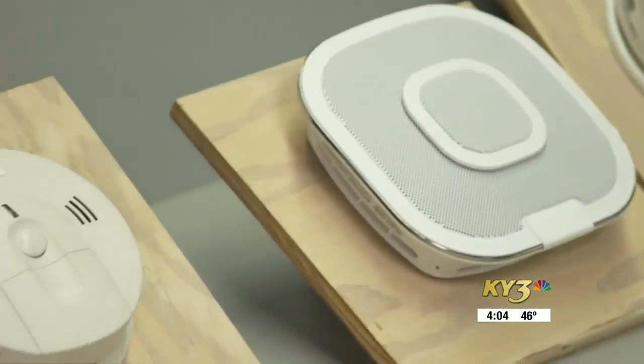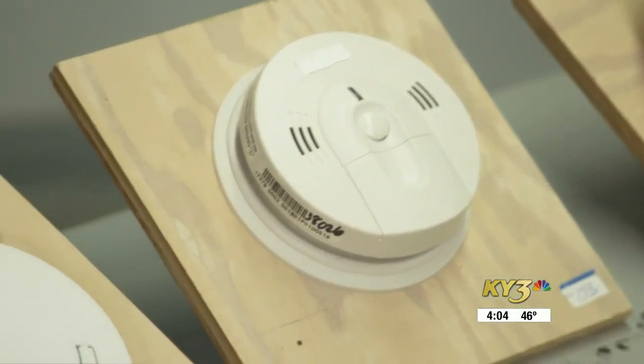You also need to check the date on the back of your smoke detector. If it's more than 10 years old, it needs to be replaced.